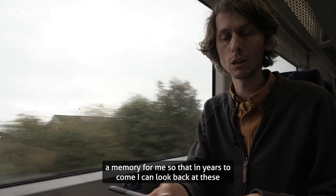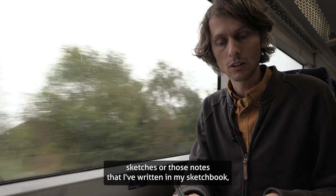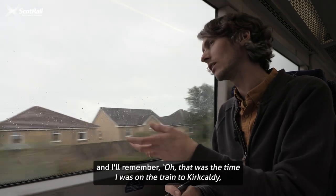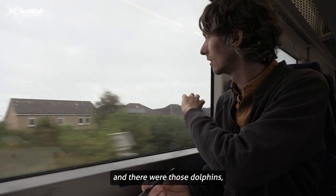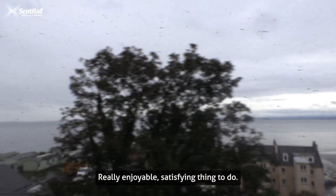For years to come I can look back at these wee thumbnail sketches or those notes that I've written in my sketchbook and I'll remember — oh, that was the time I was on the train to Kirkcaldy and there were those dolphins out the window at Kinghorn. It was a really enjoyable, satisfying thing to do.